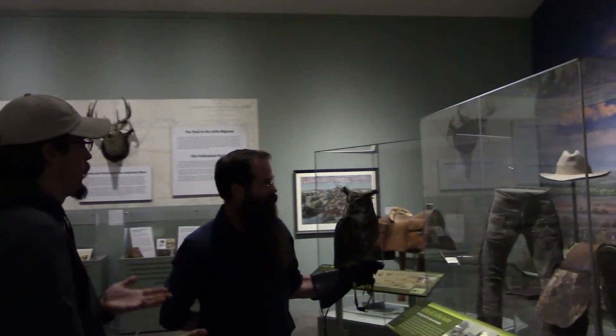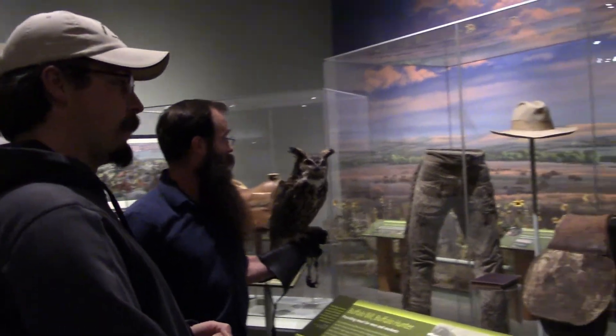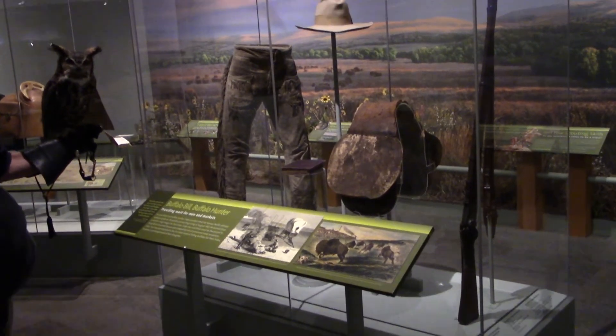While Teasdale probably doesn't want to be flying with bells on, he's very good at hunting, and I hear Buffalo Bill was a pretty good hunter as well. Yes, and while no one would accuse Teasdale of being responsible for the near extinction of mice — something along those lines...